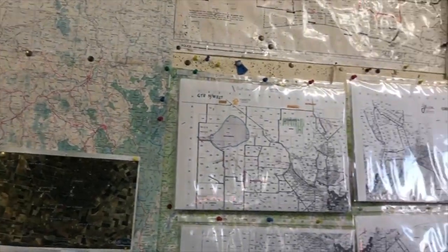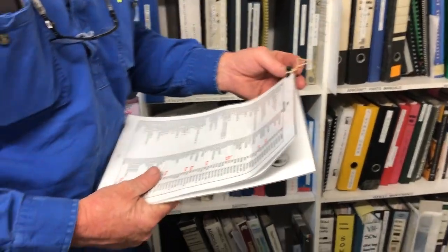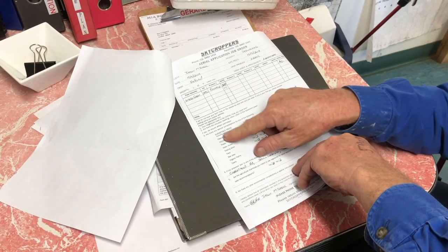Throughout the day, the Operations Manager David organises and liaises with customers, preparing job cards and monitoring the weather in preparation for the pilots and mixers the following day.